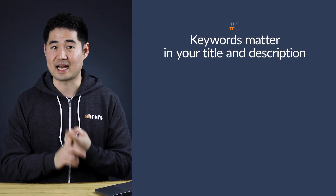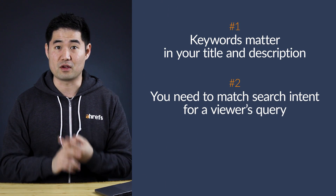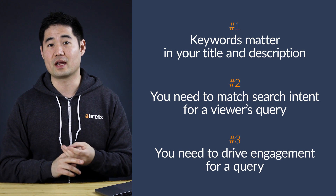So there are three important points here. First, keywords matter in your title and description. Second, you need to match the search intent for a viewer's query. And third, you need to drive engagement for a query in order to rank on YouTube. But of all these things, the key point to effective video SEO is creating high engagement videos. If you can't engage your audience, your chances of ranking for a meaningful keyword will be slim to none.